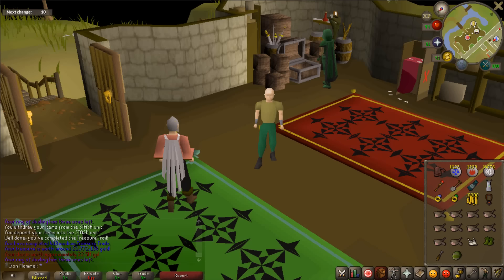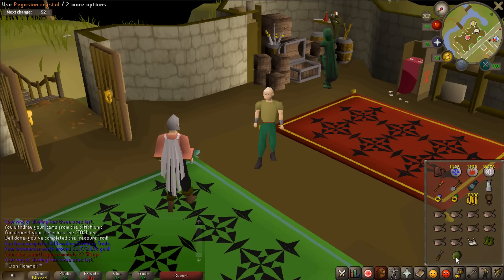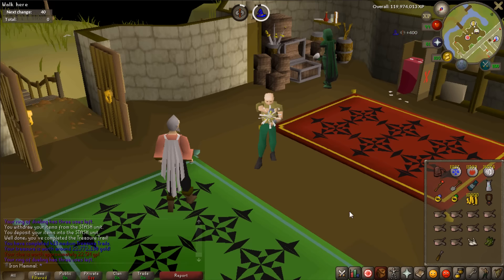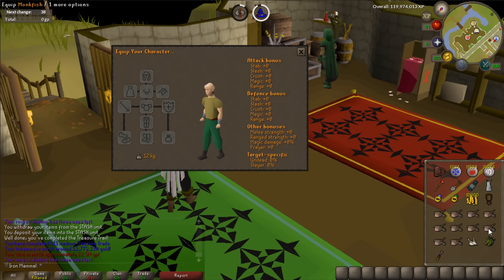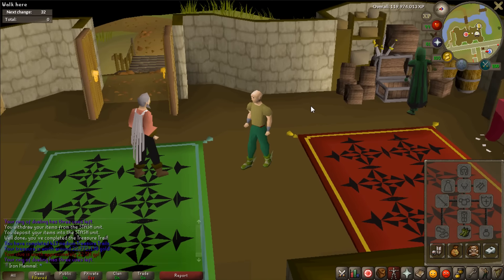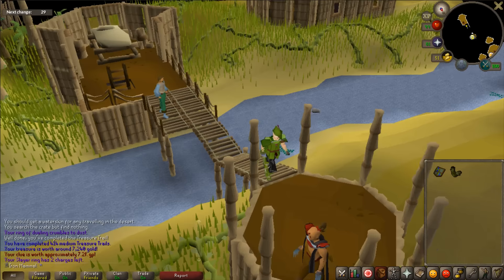To make Pegasian boots you just need a chisel and use the Pegasian crystal on the ranger boots. 'Are you sure you wish to infuse the ranger boots and Pegasian crystal to create Pegasian boots? This cannot be reversed.' You're damn right I want to! And there we go - the best range boots in the game.